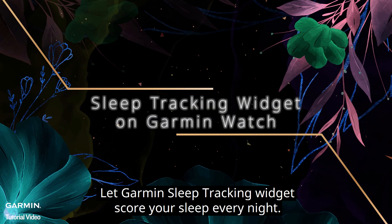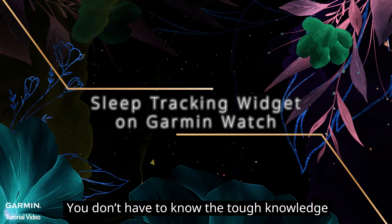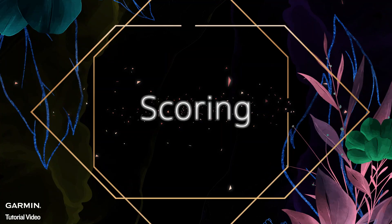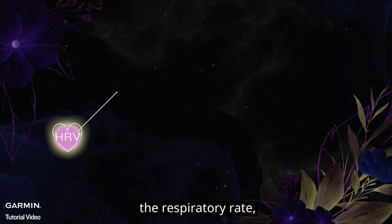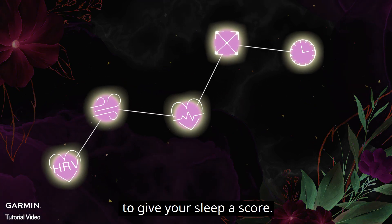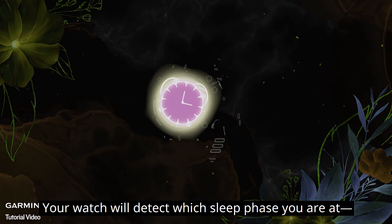Let the Garmin sleep tracking widget score your sleep every night. You don't have to know all the technical details, but you can still understand your sleep statistics. Your Garmin watch will analyze your HRV, respiratory rate, heart rate, body movement, and bedtime to give your sleep a score.